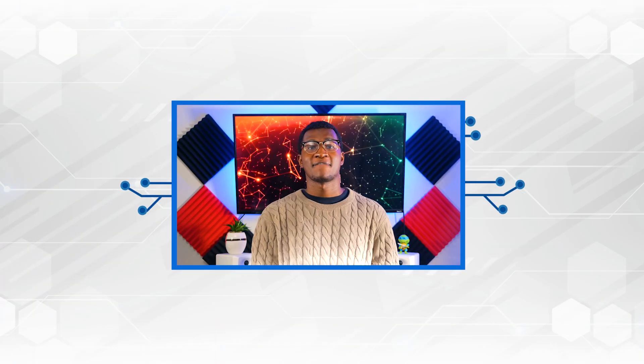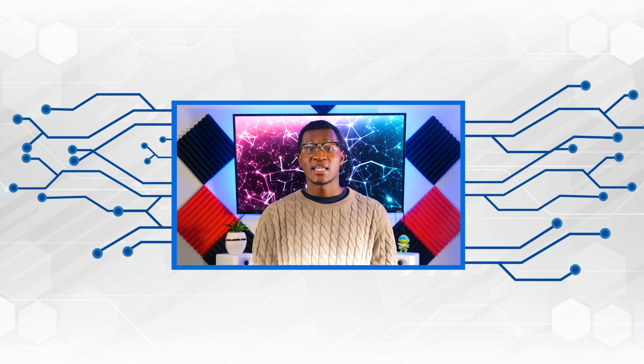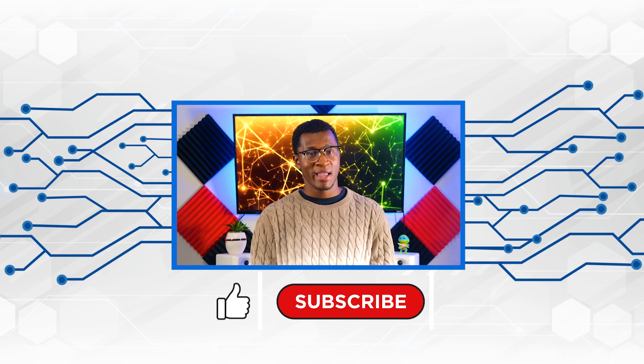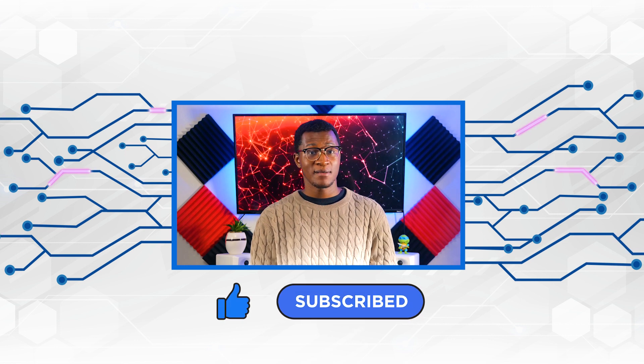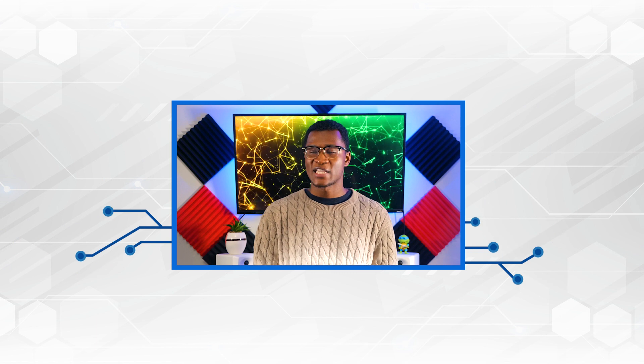That wraps up the top 5 Capsule CRM features that can help improve your customer relationship management. If you'd like to learn more, head over to technologyadvice.com to read the full Capsule CRM article. Till next time, thanks for watching.